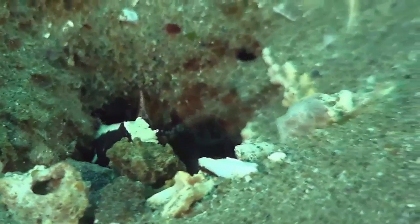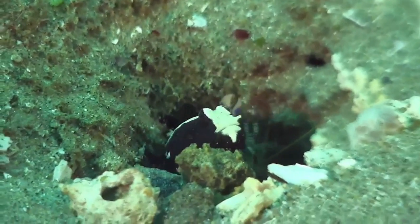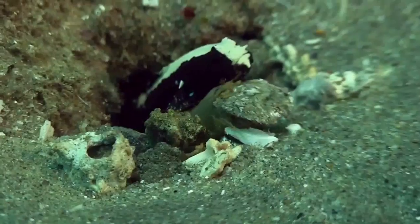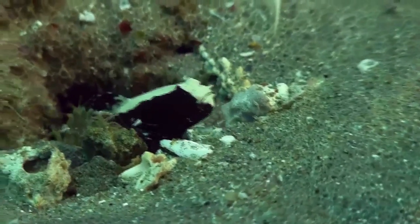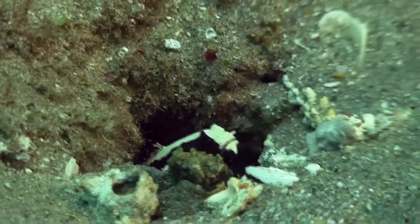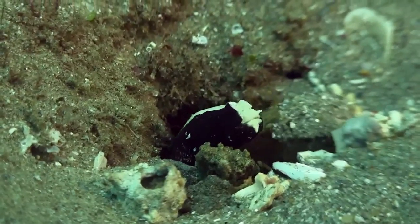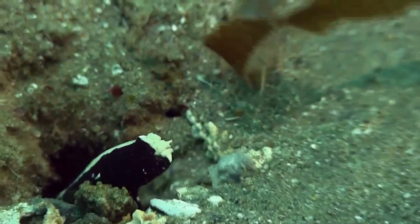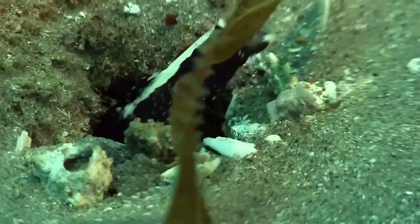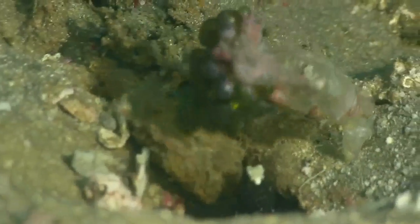Next, let's visit the goby partner shrimp. The mutualistic relationship between partner gobies and pistol shrimps that live together in the same burrow is well recognized. The shrimp has poor eyesight. It builds and maintains the burrow, while the sharp-eyed goby keeps watch at the entrance. The shrimp spends much of the daylight hours bulldozing sand and rubble. When it emerges, it rests its antennae on the back of the goby. If the goby detects danger, its body quivers, alerting the shrimp. The goby defends the burrow and is seen here attacking a piece of weed. If the danger escalates, the goby darts back into the burrow and may even pull in debris to block the entrance.